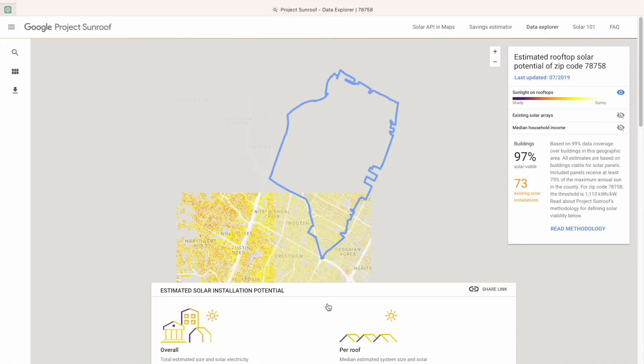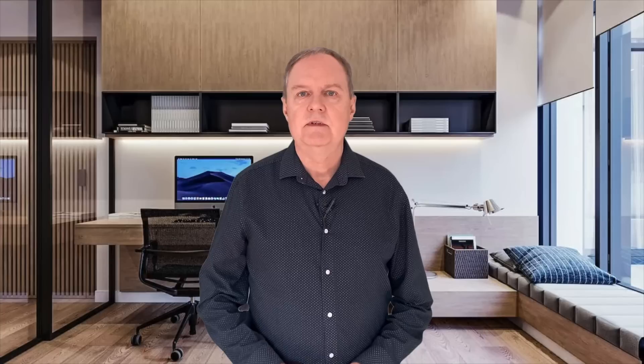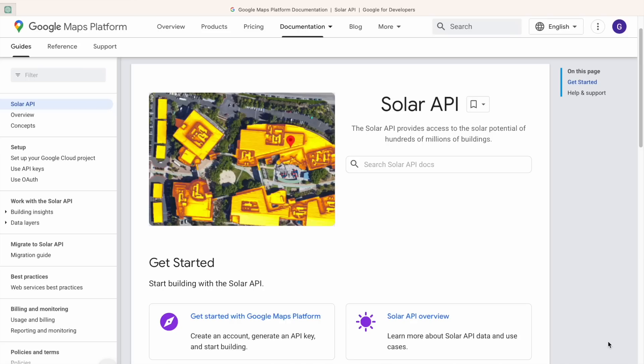What I particularly like about Project Sunroof is that it shows you the number of solar installations in each of the areas around you. Since the launch of Project Sunroof, Google has been working on a wider, more comprehensive service. And that service was launched this week in the form of a new extension to Google Maps called Solar API.